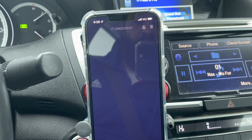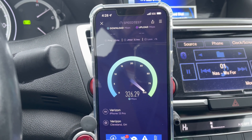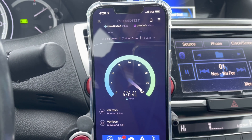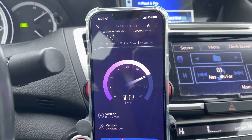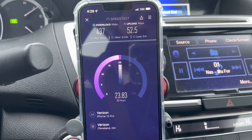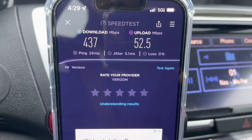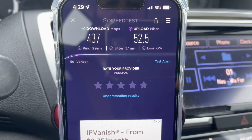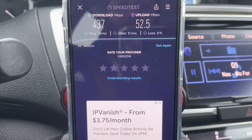I'll go ahead and test it again, and then I'm going to test fast.com. We lost about 170 megabits per second on downlink and the uplink got cut in half. So they're going to be tuning this stuff for sure. 437 down, 52 up. At least the ping's still in the 20s. The jitter is down compared to the last test — that's good.